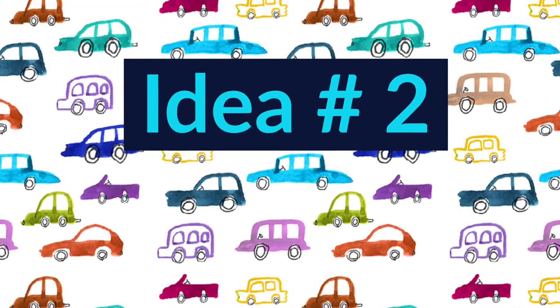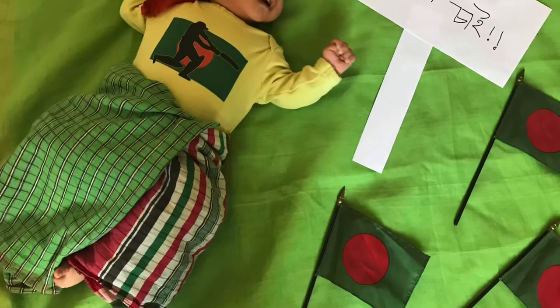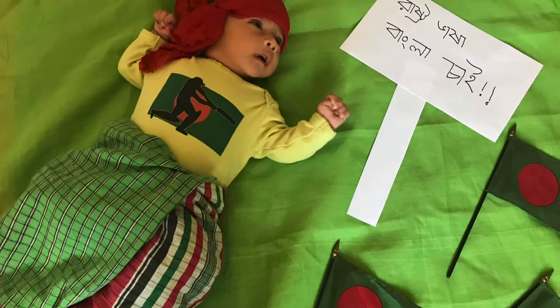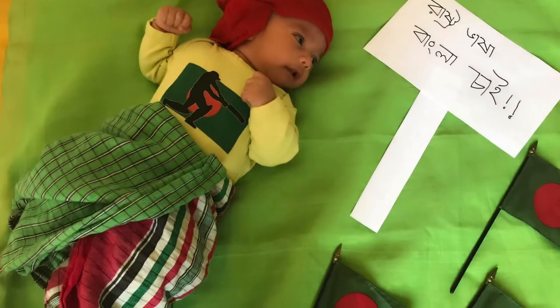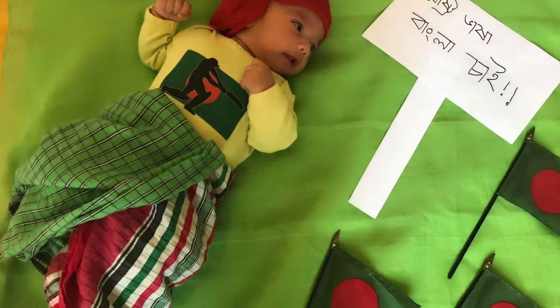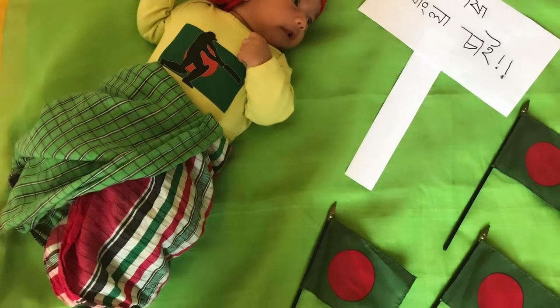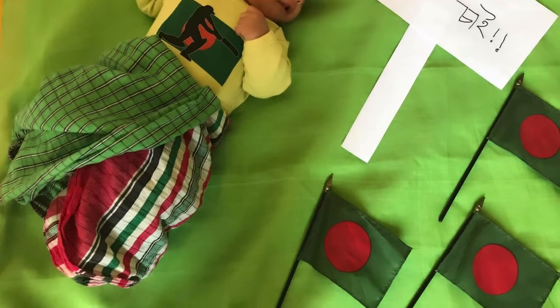Idea number 2. The idea was on February 2nd, so in February 8 we are in our new project. This was a solid color background. The house will be made with pages, and this is done with a custom made design. This is a flag, so we are done with our new project.